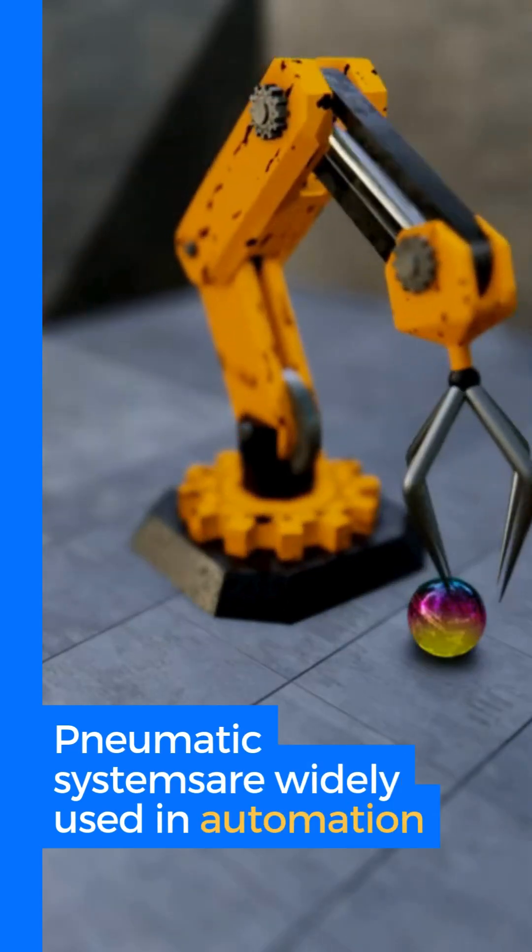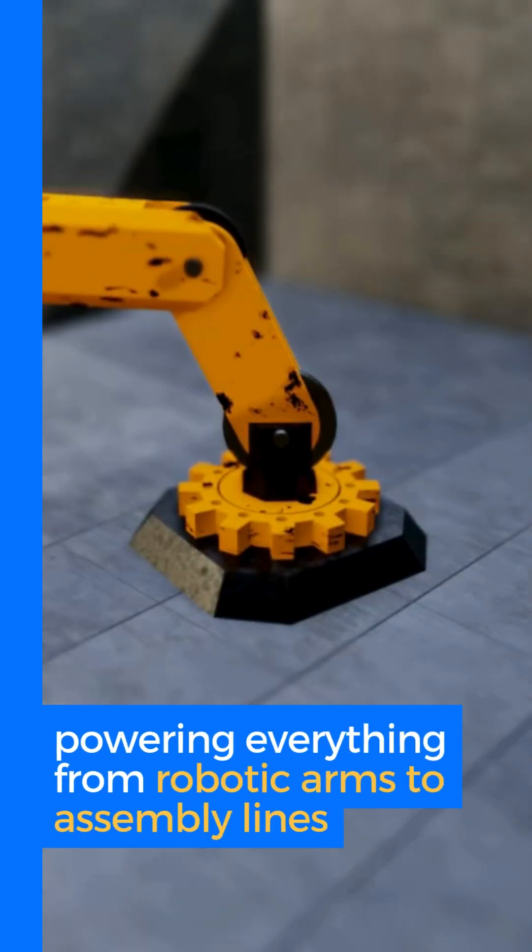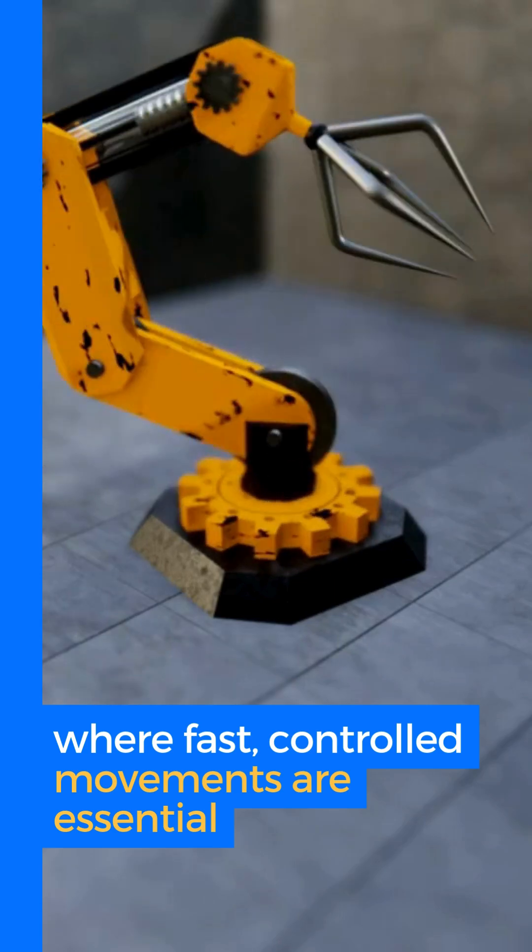Pneumatic systems are widely used in automation, powering everything from robotic arms to assembly lines, where fast, controlled movements are essential.